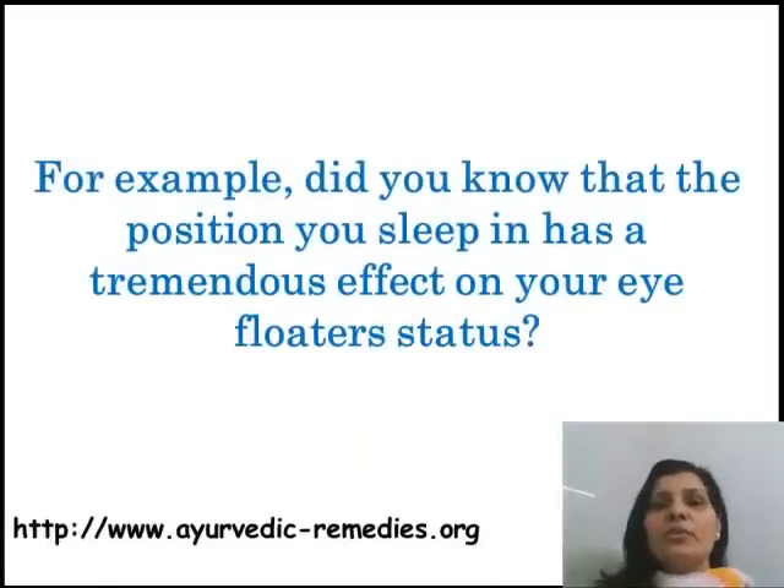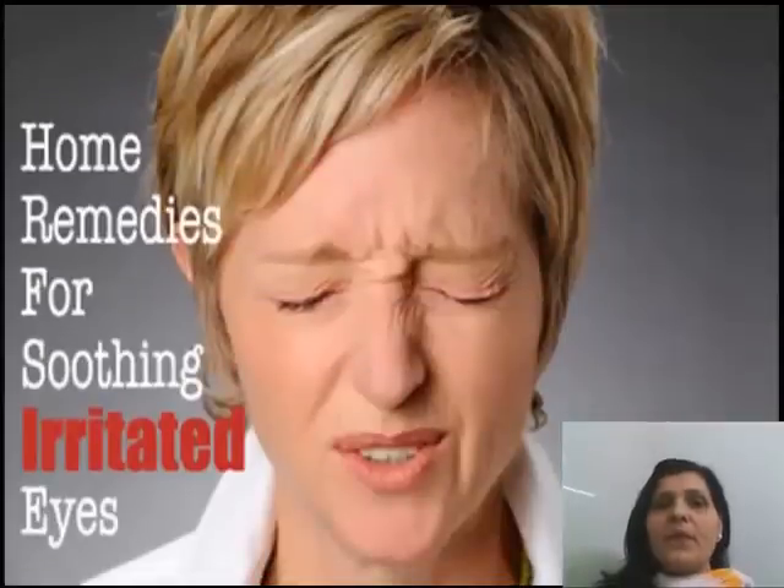For example, did you know that the position you sleep in has a tremendous effect on your eye floater status? There are also remedies for soothing irritated eyes.